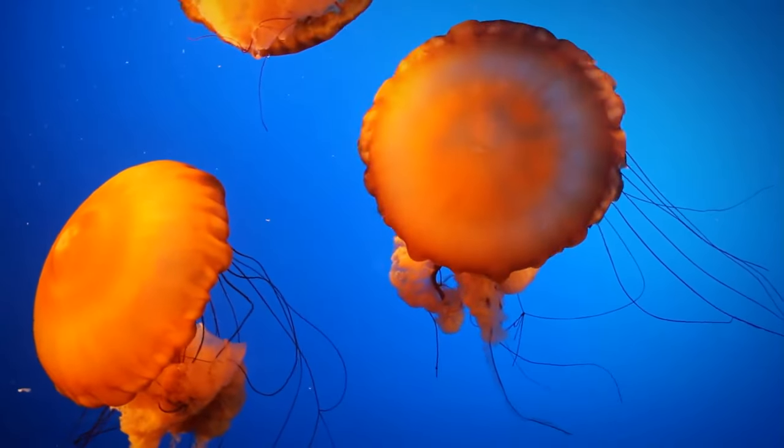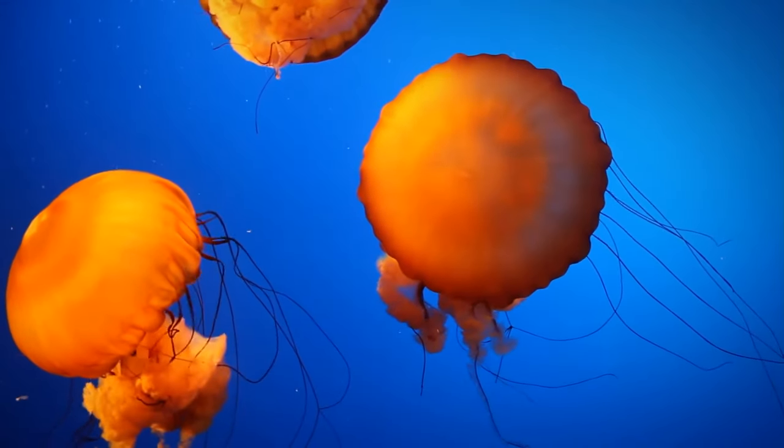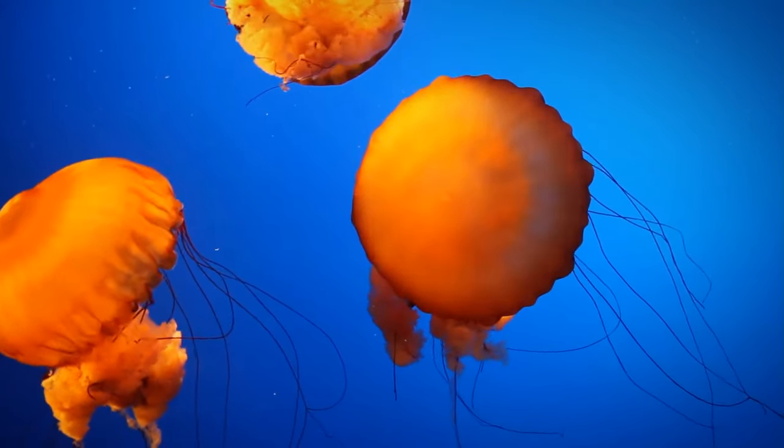Cnidarians have radial symmetry. This means their bodies are arranged around a central point with more than one line of symmetry.